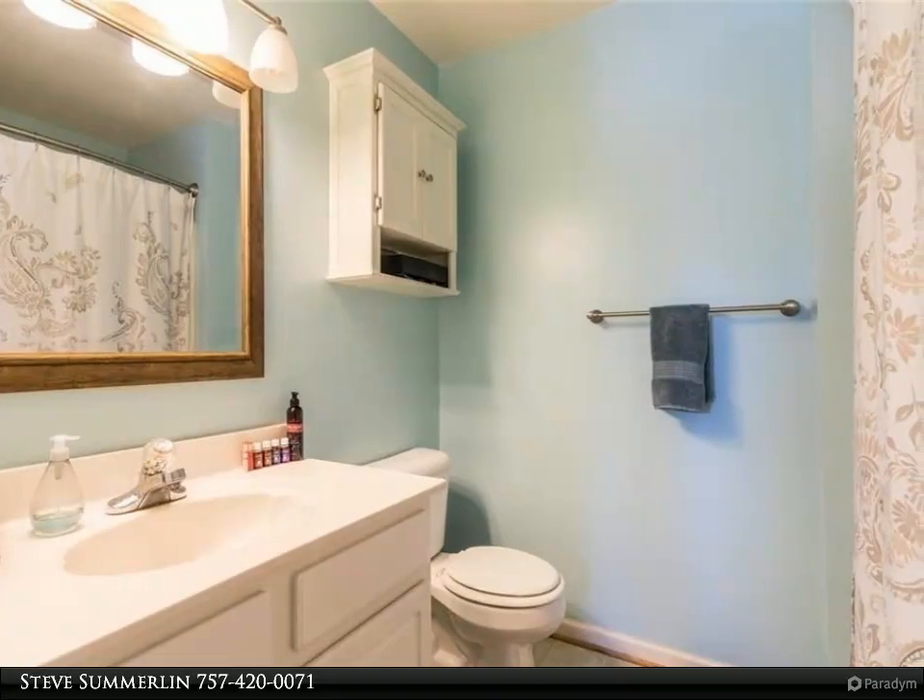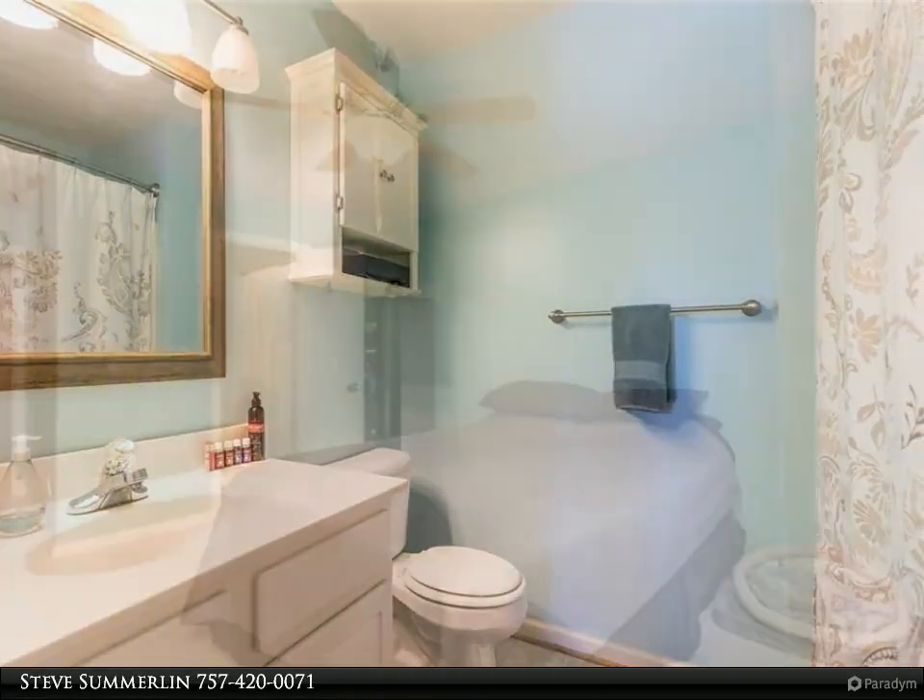Minutes from the ocean and a short commute to parks, dining, beachfront, and shops and schools.